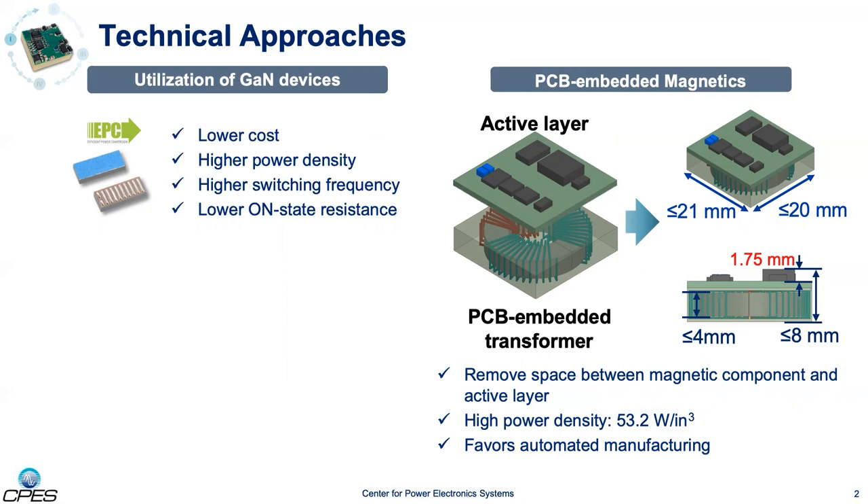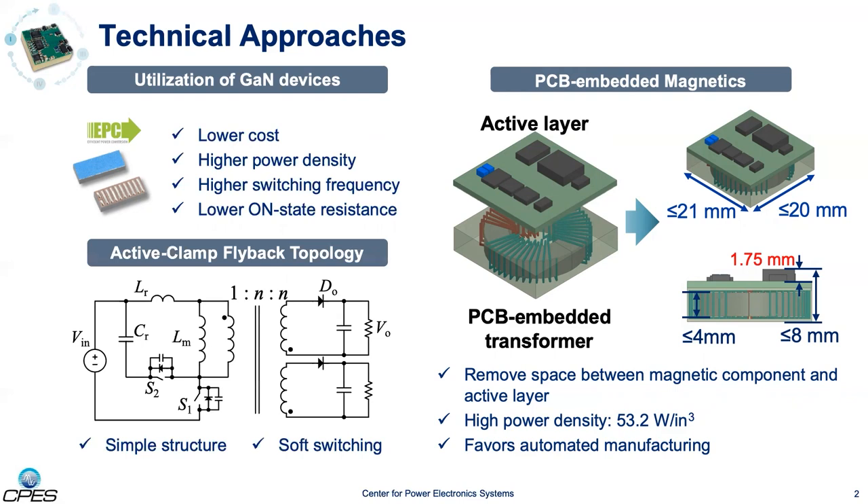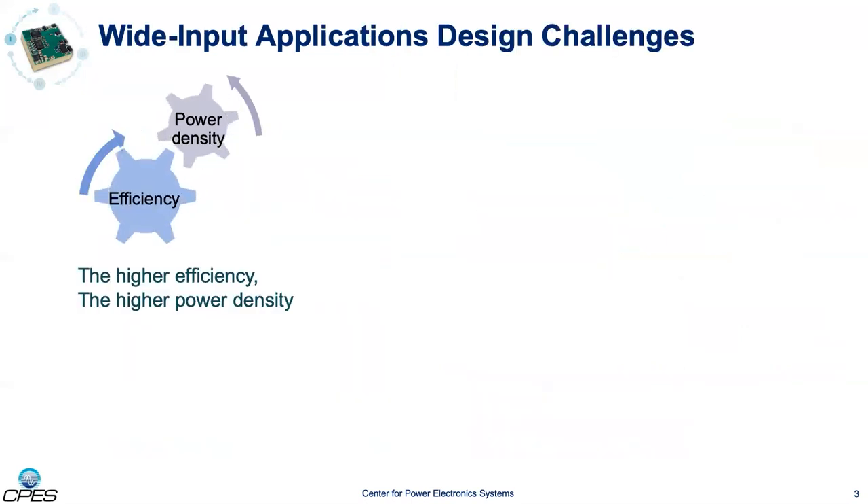As a result, the topology has to be simple. The soft-switching active-clamp flyback topology, as shown at the bottom left corner, is currently important for such applications due to its good trade-off between simplicity and efficiency. With a fixed input, one design corresponds to one efficiency and power density. By comparing all possible designs, the optimal one can be easily found.